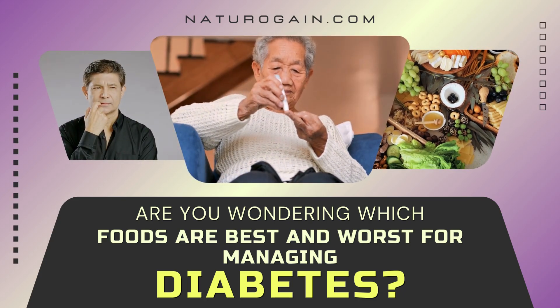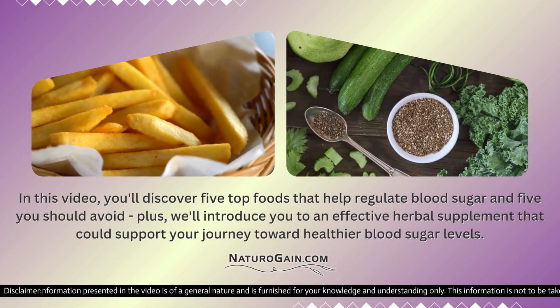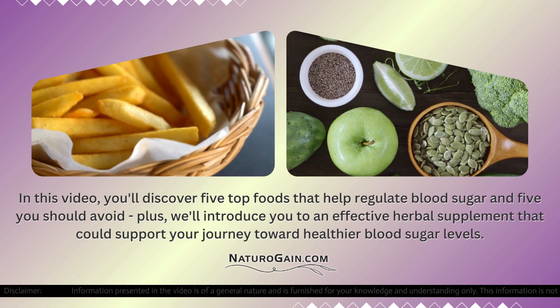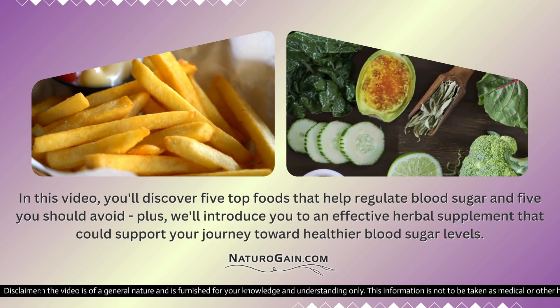Are you wondering which foods are best and worst for managing diabetes? In this video, you'll discover five top foods that help regulate blood sugar and five you should avoid, plus we'll introduce you to an effective herbal supplement that could support your journey toward healthier blood sugar levels.